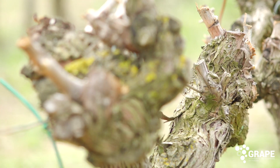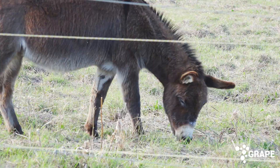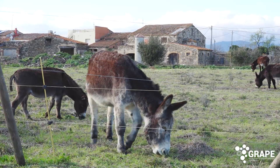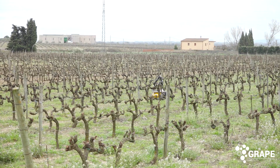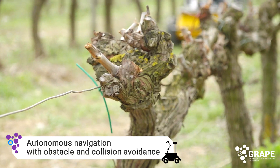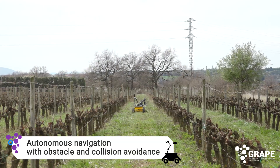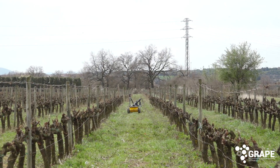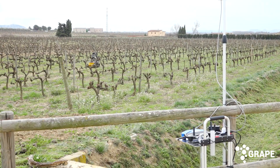GRIBE Project is an agricultural robotics project funded by the ECOR++ program from the European Commission. This project consists of the automatic pheromone dispenser distribution for mating disruption in vineyards using an autonomous robot.